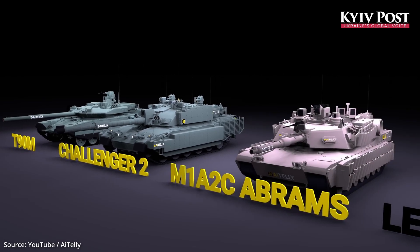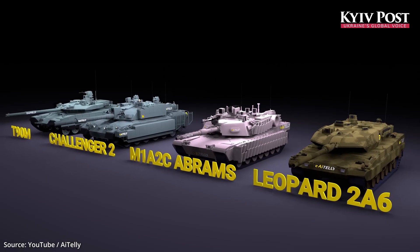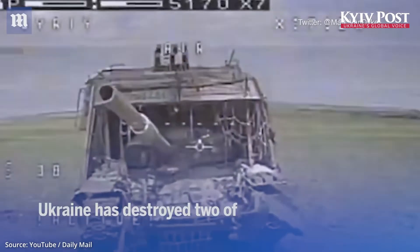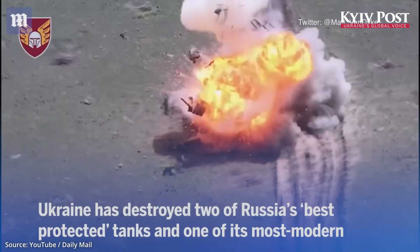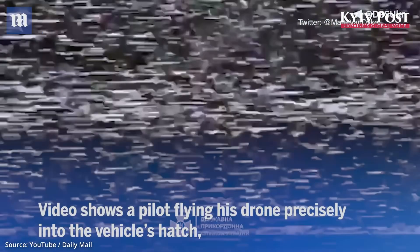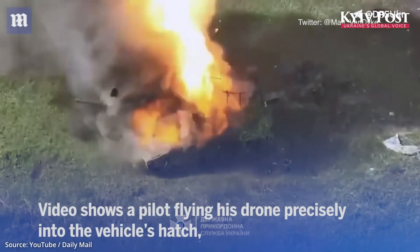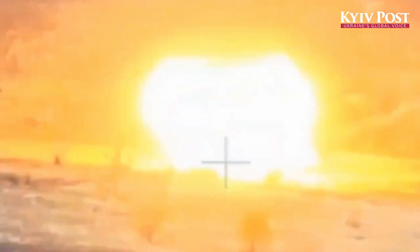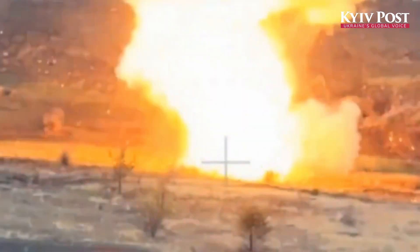Russia developed the T-90M to outmatch western tanks like the Leopard 2 and the M1 Abrams in a tank-to-tank slugging match. The Ukrainian battlefield has rewritten those rules. In modern conventional war, asymmetrical tactics and innovative technology can trump brute force.